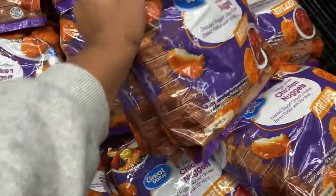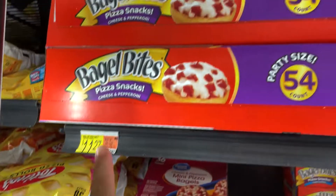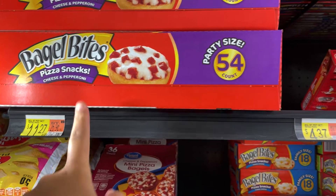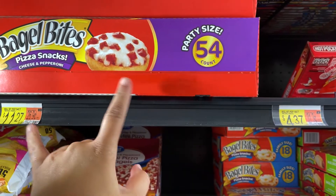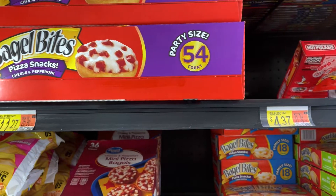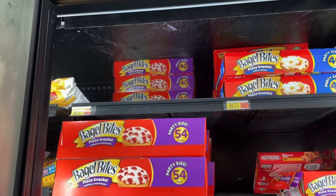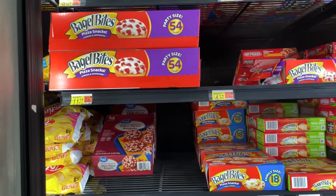I thought these bagel bites were cheaper at Sam's Club but they're actually cheaper here. They're about $12 something at Sam's Club, so I'll just wait until I go to Sam's Club to get more of those.